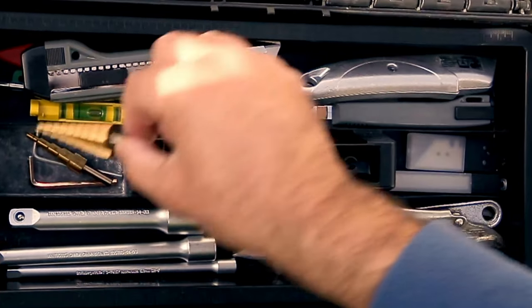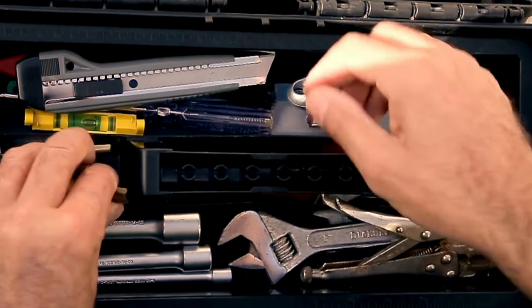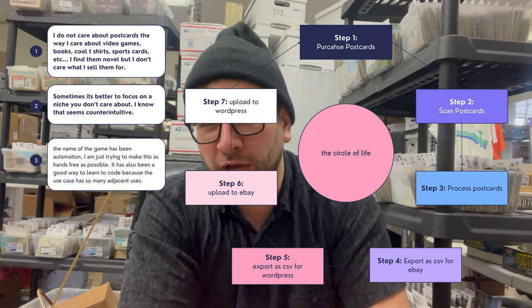We're going to talk about where the business is, my predictions of where it's going to go, how I've come to information, the tools I'm using to list thousands of postcards a day, and I'll sprinkle in other stuff too. I have this written down.